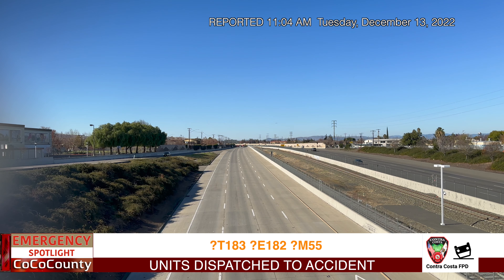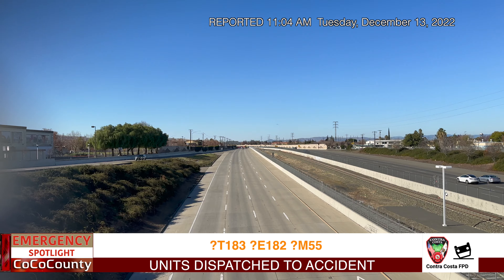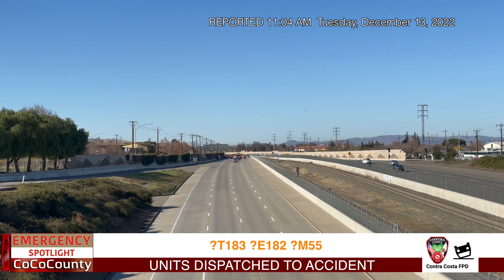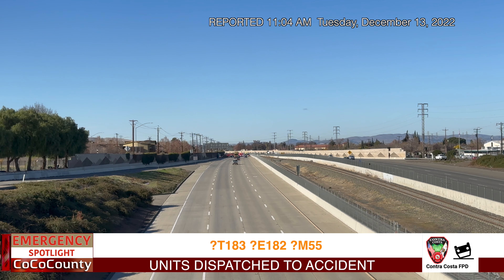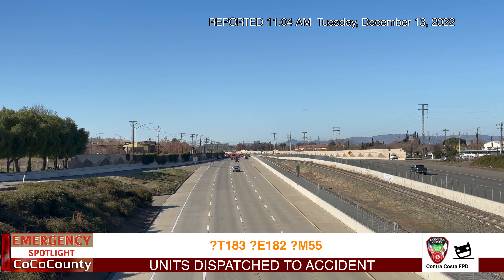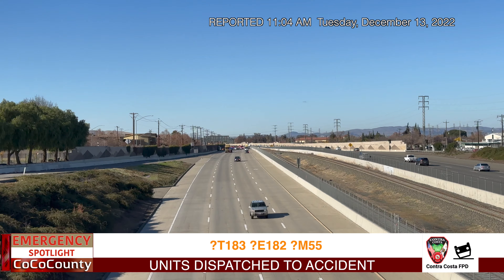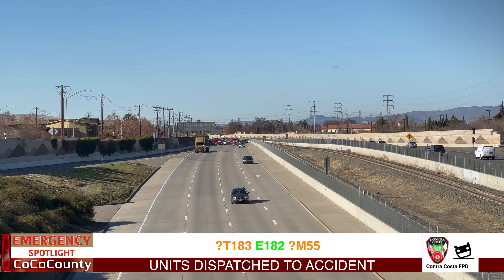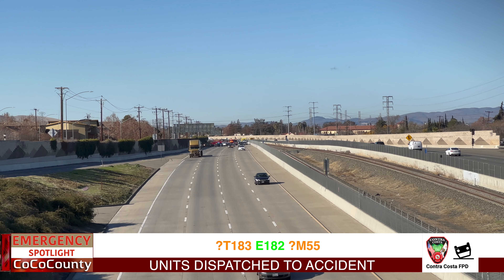Truck 84, Engine 82, Medic 5 — respond for a vehicle accident, eastbound Highway 4, east of Railroad. On view, Cygnetic 5-4 traveling westbound — a gray SUV and a semi on the right-hand shoulder. Per SO, they're also getting reports of three to four vehicles involved.